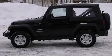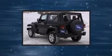The 2014 Jeep Wrangler. It features an automatic transmission, four-wheel drive, and a refined six-cylinder engine.